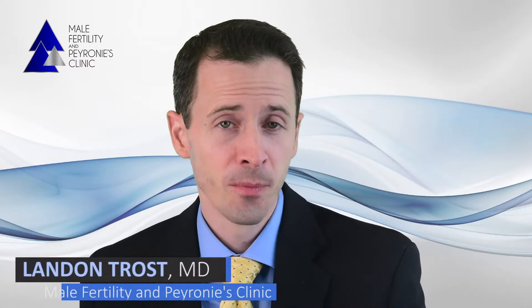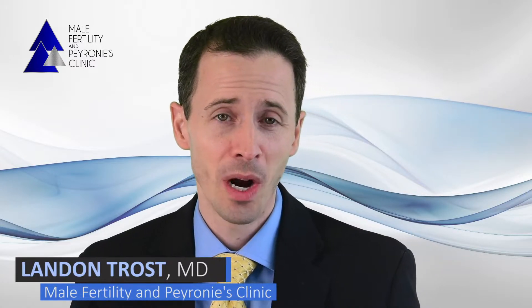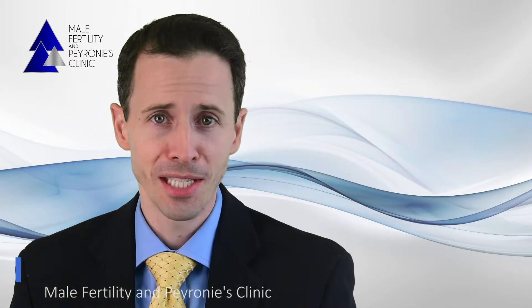Thank you for taking the time to watch this video. We created this video specifically because many patients were wondering why there are two different options that we offer and why the different prices between the two.